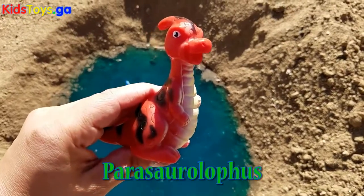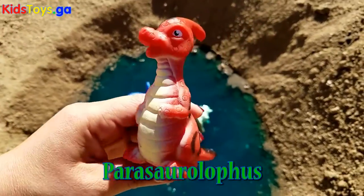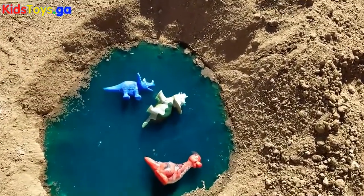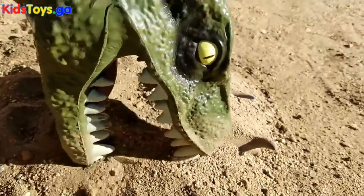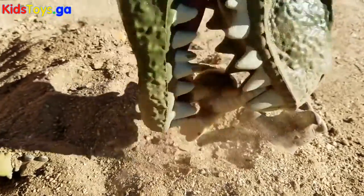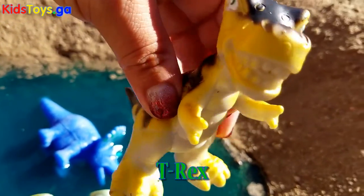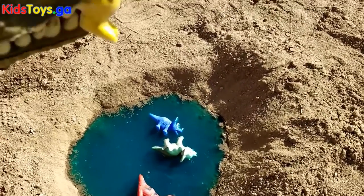We found a Parasaurolophus. All right, Vexy, throw him in the water.